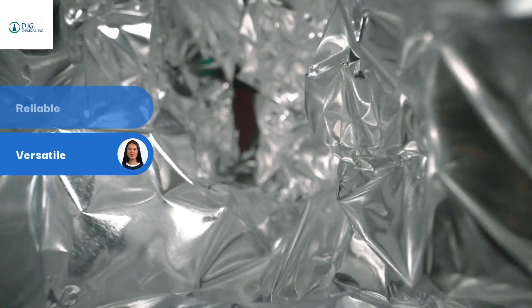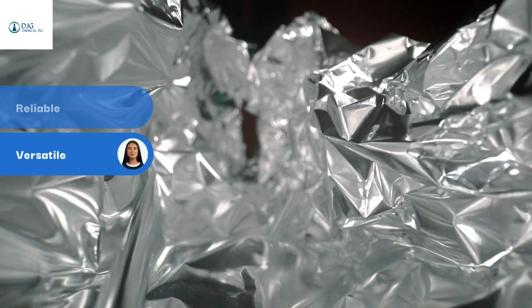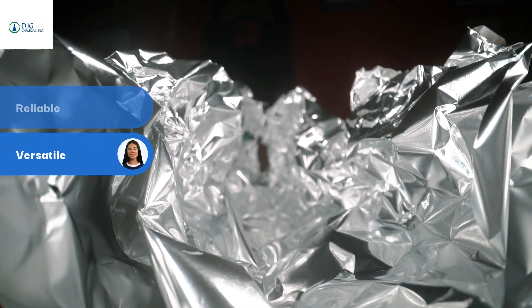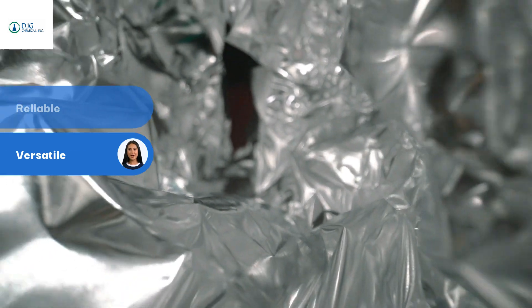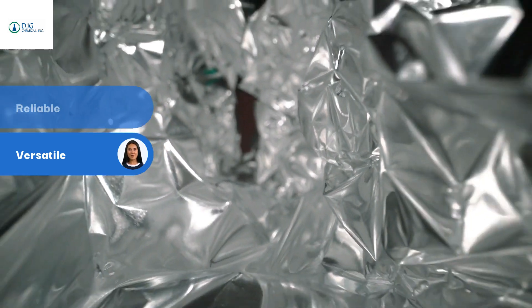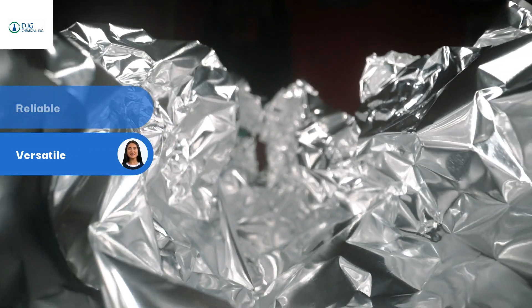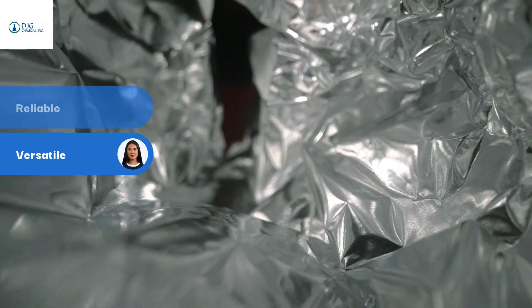Reliable and versatile, this resin is designed to support a wide range of packaging applications, from flexible films to rigid containers and laminates. It empowers manufacturers to meet the evolving demands of modern packaging, delivering exceptional safety, enhanced sustainability, and superior performance.